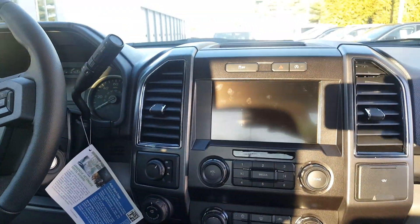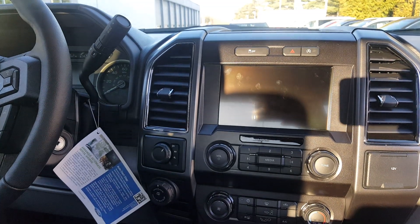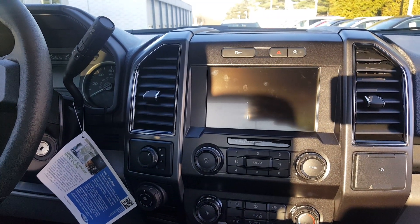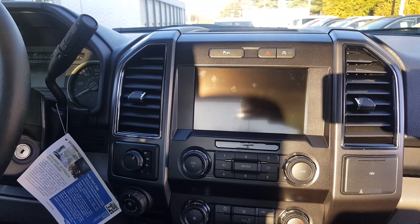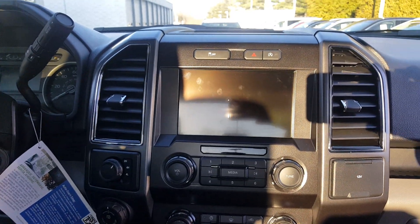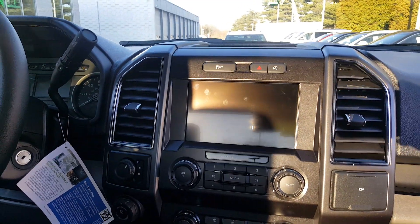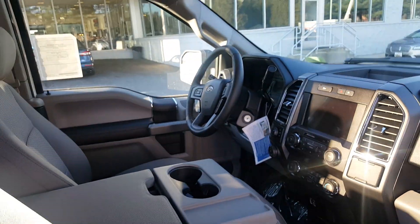Here, as you can notice, is the 8-inch proximity screen known as the SYNC 3. It allows for Android Auto and Apple CarPlay, so you can have phone connectivity to your car utilizing navigation, phone calls, and text messaging for full hands-free communication.